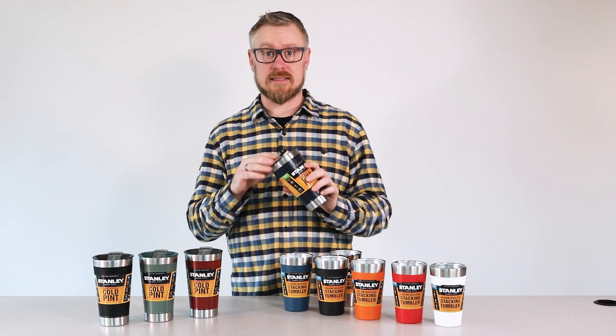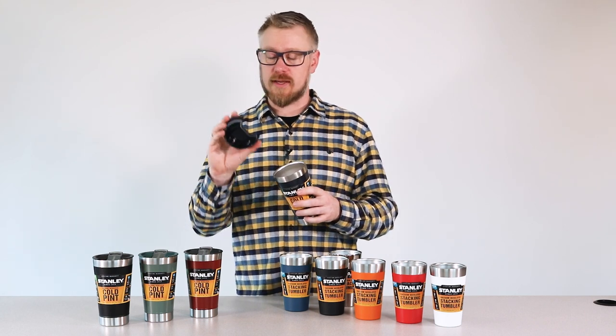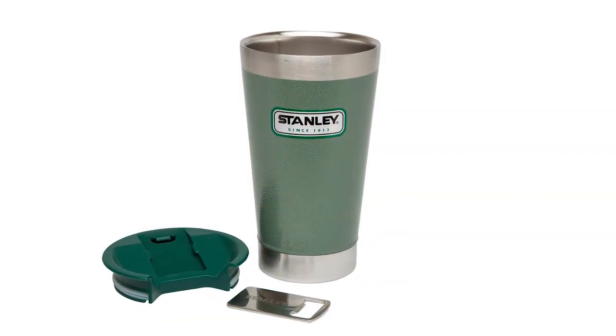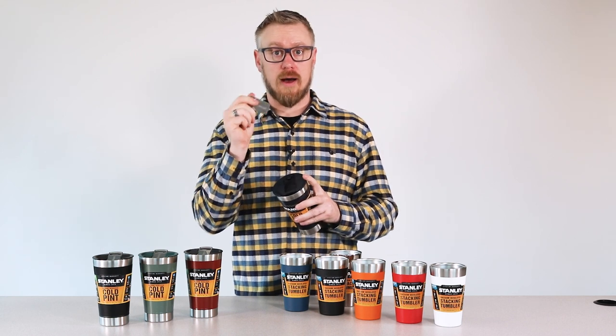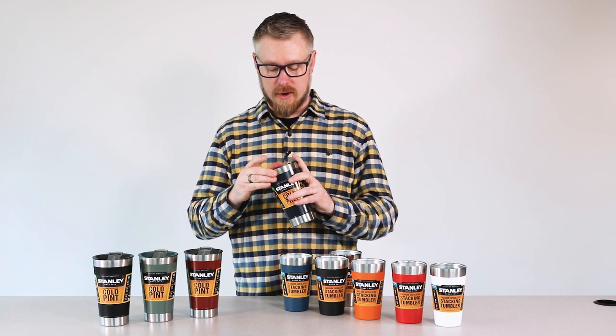The classic pint comes with a lid that is splash proof — it's certainly not a leak proof lid. It's just something that if you're out by the campfire, it keeps the bugs out of your beer. And it has a nice bottle opener that's nested in here, so if you're filling your pint glass up with a bottle of beer, you've got a bottle opener on hand.